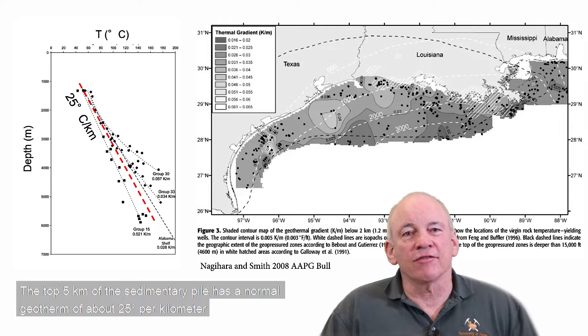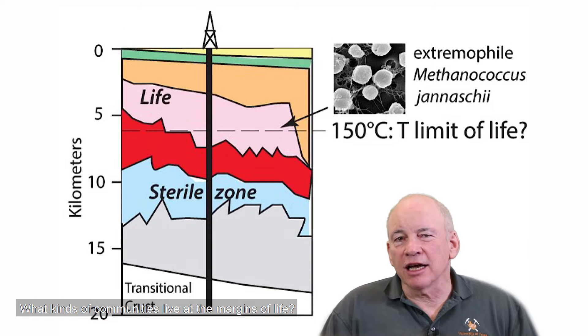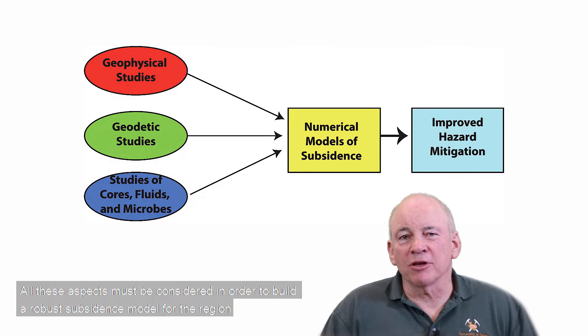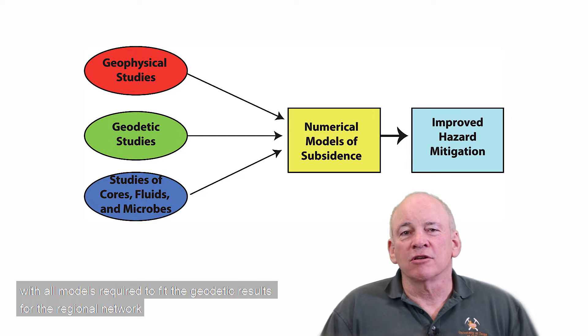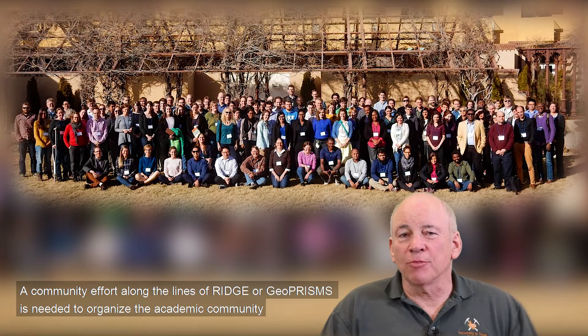The top 5 kilometers of the sedimentary pile has a normal geotherm of about 25 degrees centigrade per kilometer. Will this persist all the way to the base of the sediment pile, 10 kilometers below? What kinds of communities live at the margins of life? What are the most extremophilic of the extremophiles? All these aspects must be considered in order to build a robust subsidence model for the region, with all models required to fit the geodetic results for the regional network.